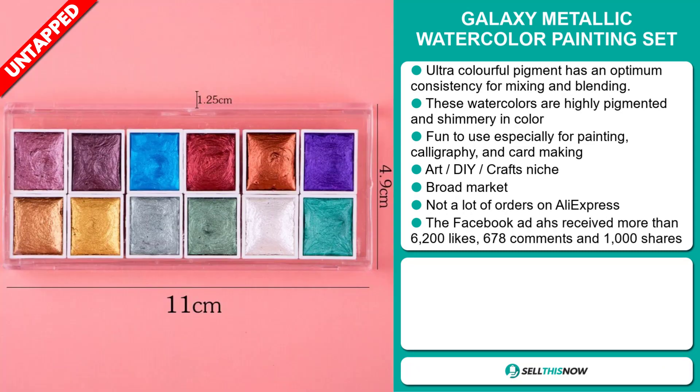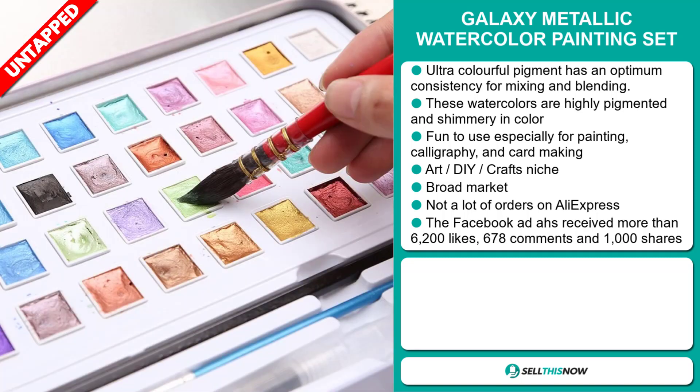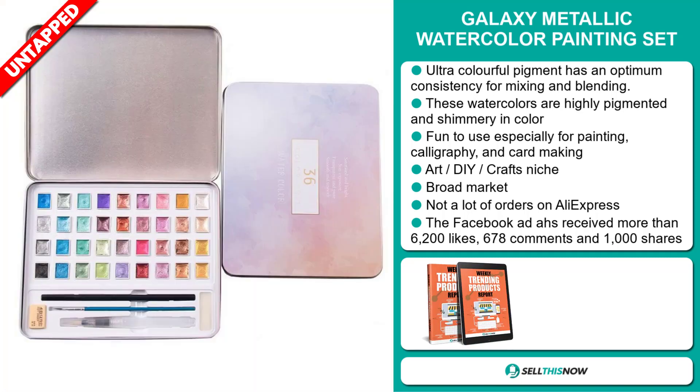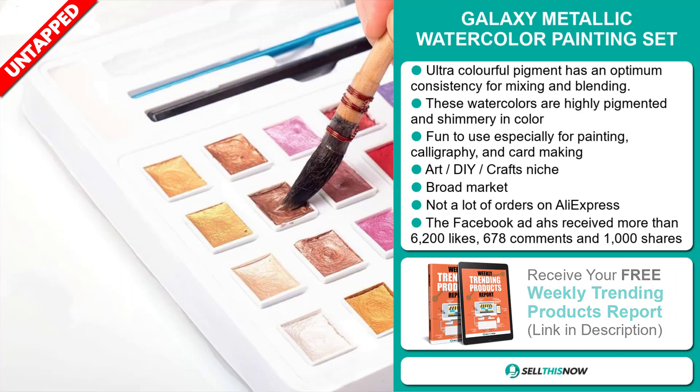and card making. It falls under the arts, DIY, crafts niche market. We also think it has a broad market base and a lot of untapped potential. So far, there haven't been many orders on AliExpress, so you could definitely take advantage of this.